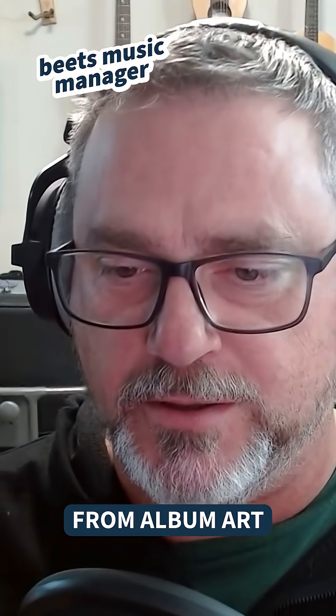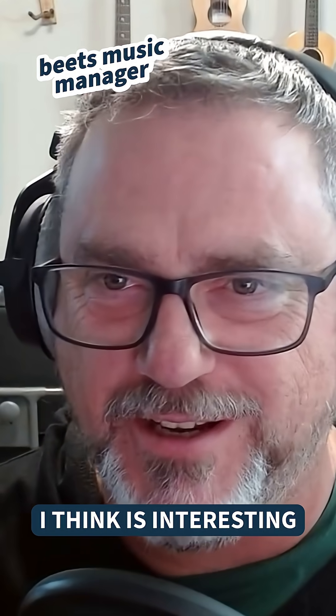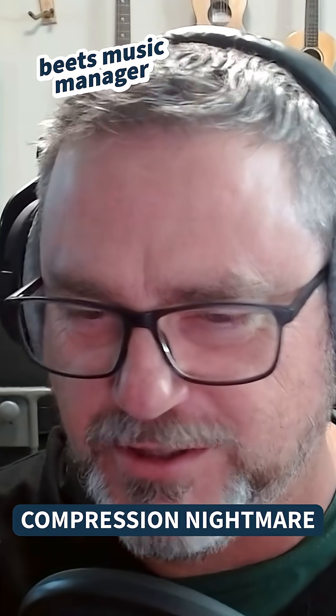Everything from album art, lyrics, genres, tempos, and levels — which I think is interesting. You can go through the 90s compression nightmare.